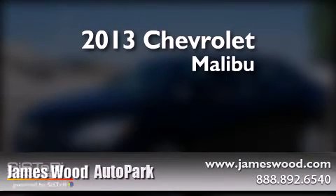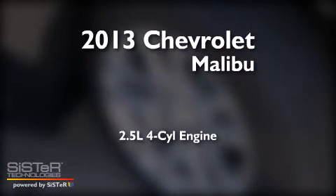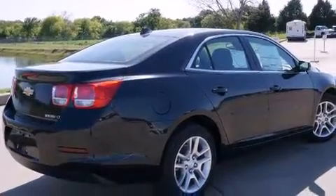This is a brand new 2013 Chevrolet Malibu. It has a 2.5-liter four-cylinder engine and an automatic transmission. All of the following features are included.